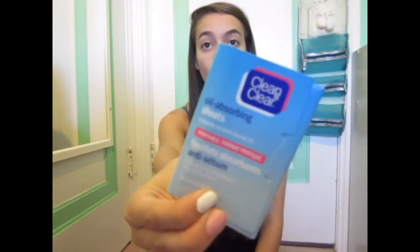Next is Clean and Clear Oil Absorbing Sheets. I do have oily skin so these are great to blot. You can get these at Shoppers Drug Mart for $4 to $7.